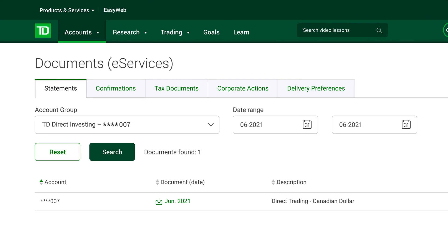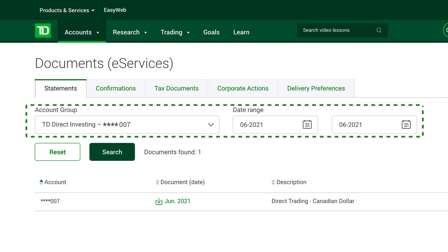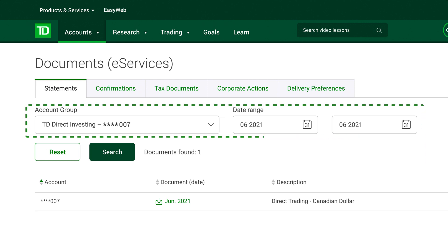Electronic copies of your documents are available for up to 7 years on WebBroker, and there's a simple search function that lets you locate most statements by date, account, tax year, and more. So you won't have to go rifling through your home office for hard copies any longer.